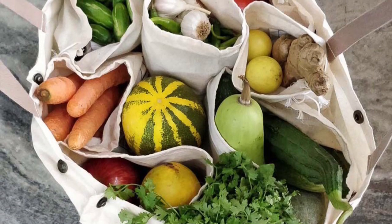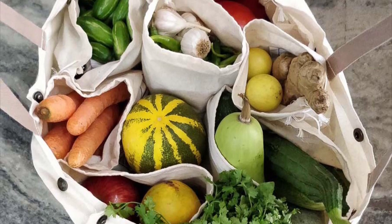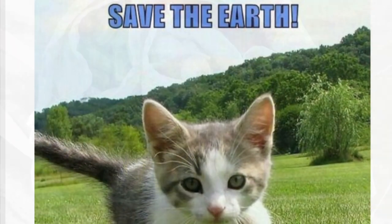When it comes to vegetables, rather than buying them in individual plastic bags that harm the environment, we can bring cloth bags to store our groceries. Cloth bags are reusable and stronger than plastic bags as well.